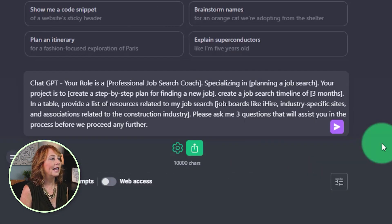ChatGPT, your role is a professional job search coach specializing in planning a job search. Your project is to create a step-by-step plan for finding a new job. Create a job search timeline of three months in a table. Provide a list of resources related to my job search — that would be job boards like iHire, industry-specific sites, and associations related to the construction industry. Please ask me three questions that will assist you in the process before we proceed any further.